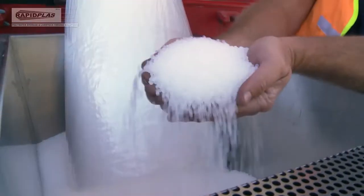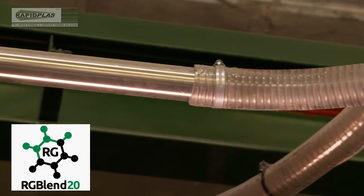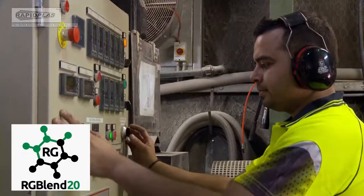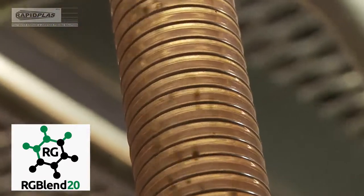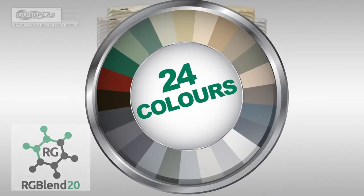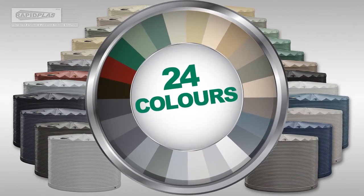These tanks have been developed using our proprietary new material, RG Blend 20, processed and ground in-house under controlled conditions, using modern polymer chemistry to create stronger and more rigid walls for extra strength, UV protection, rigorous colour conformance and permanency, and available in 24 colours to match your Colorbond roof, gutter or fence.